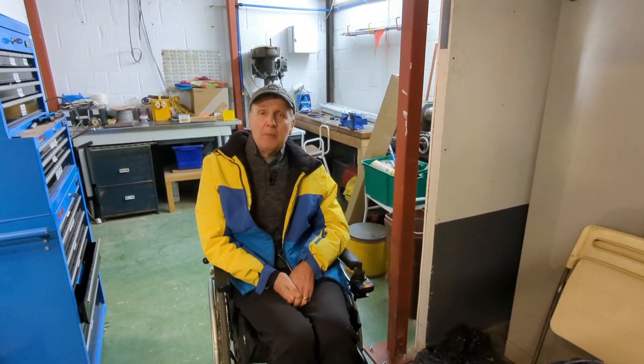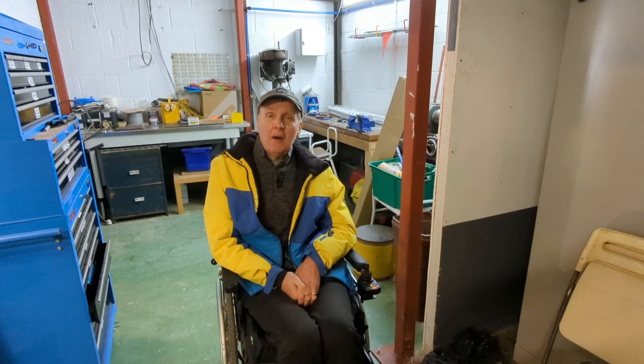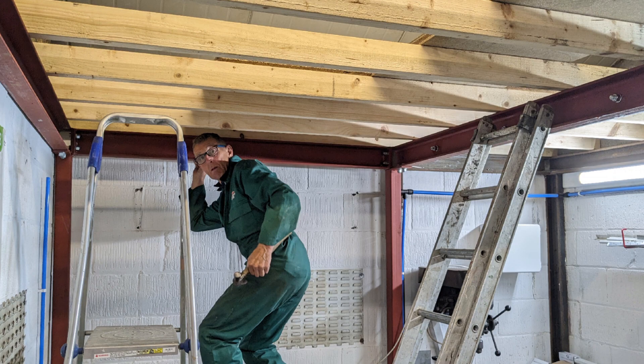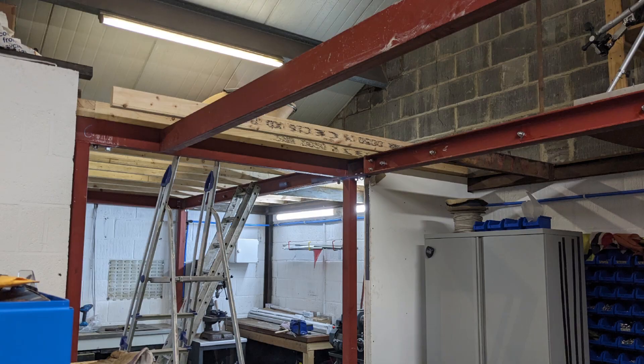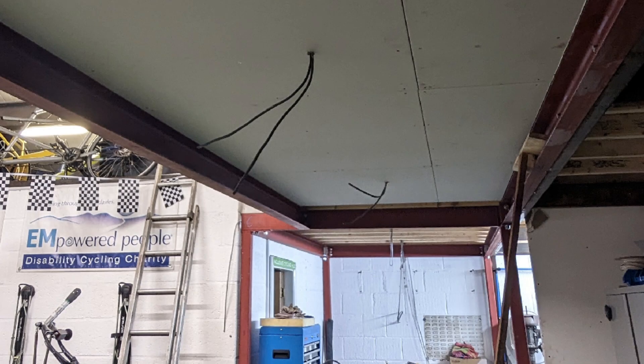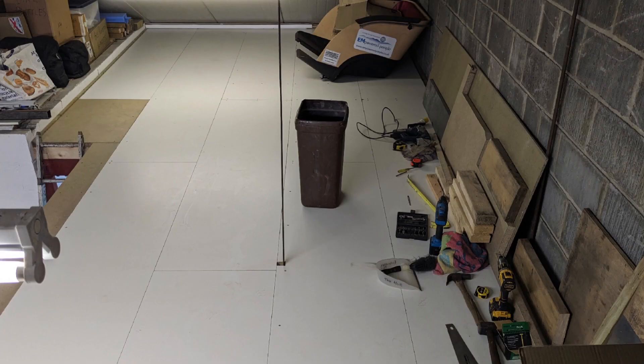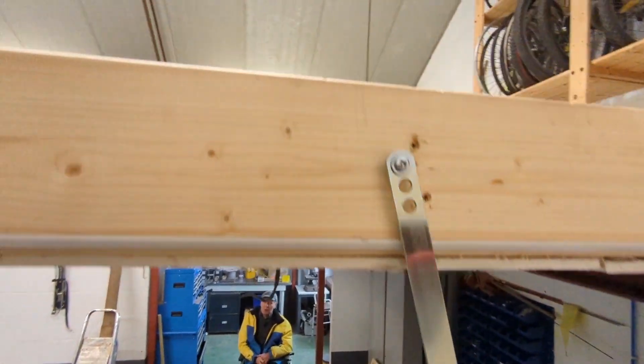Hello and welcome back to an update on the mezzanine flooring. We're now two and a half weeks on from the last video. The steel has arrived, all the wood has arrived, we've got the steel in place, and the plasterboard is down to finish it off underneath. Upstairs the lads have done an incredible job — they've fitted all the floor and it looks beautiful, a tremendous job.